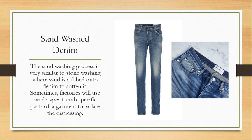Sand wash denim: the sand wash process is very similar to stone washing, where sand is rubbed onto the denim to soften it. Sometimes factories will use sandpaper or even sanders to rub specific parts of the garment to isolate the distressing. We see a lot of times it's done on pocket edges, thighs, and knees to simulate jeans that have been worn for a very, very long time. You can also sand wash other fabrics — silk is a fabric very often put through the sand washing process, but we'll get to that when we get to silks. Almost every single denim you have is finished in some way.